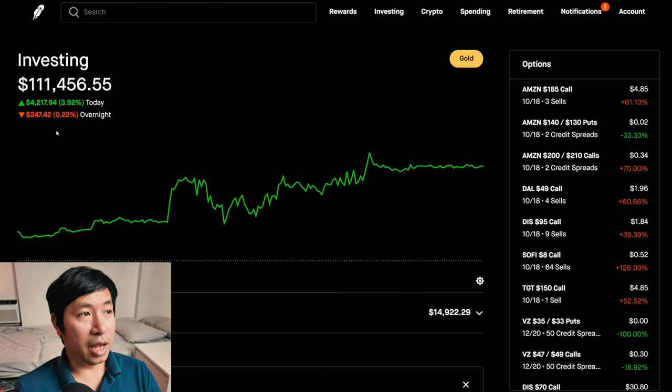Today was a huge green day for me. I'm up over $4,000 today. During the day, I was up $4,217.94. After hours, I'm down $247.42. So overall, about $4,000 up today.